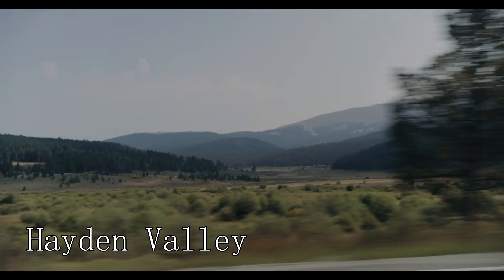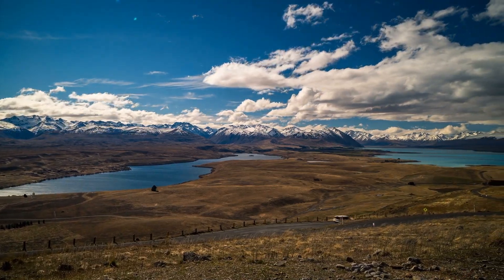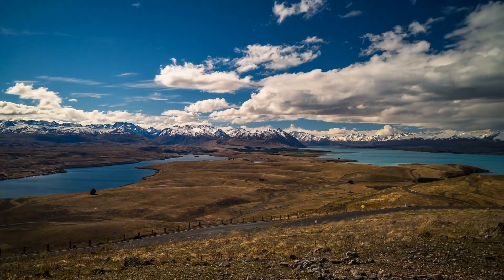At number twenty-three, we have Hayden Valley. This valley is a great place for wildlife viewing, with opportunities to see animals such as bison, elk, and mule deer.